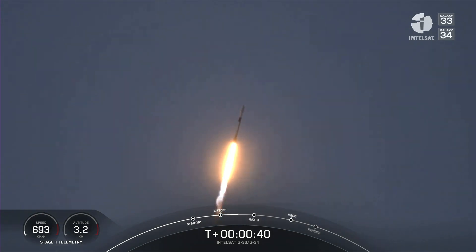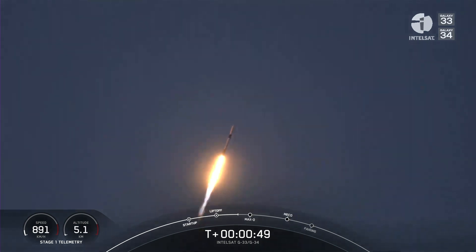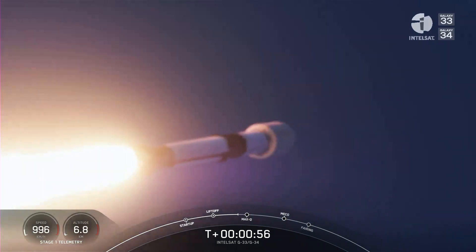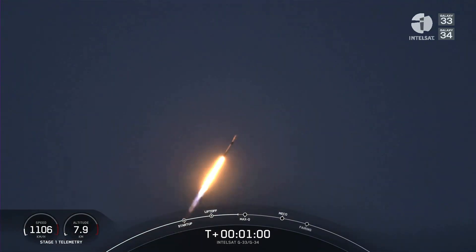T-plus 40 seconds into flight. Falcon 9 successfully lifting off from Pad 40 at the Cape Canaveral Space Force Station, carrying Intelsat Galaxy 33 and 34 satellites to orbit. During ascent, we have begun tilting the engine — that's technically called gimballing — and we've begun what's called a gravity turn, so we're beginning to move the rocket horizontally.